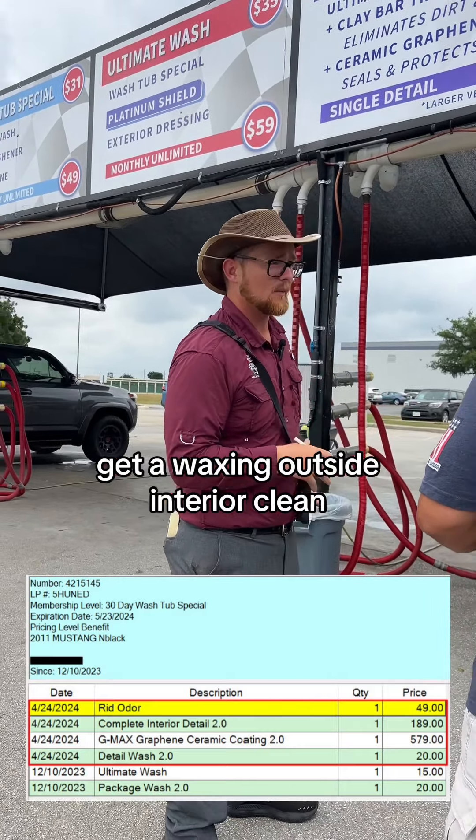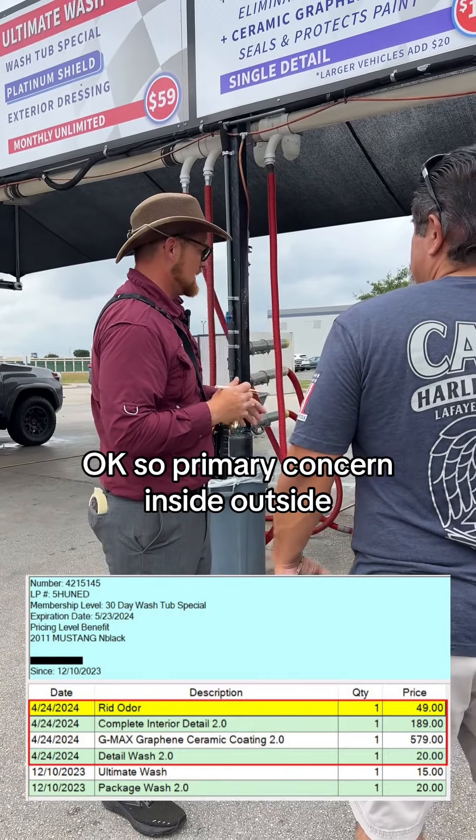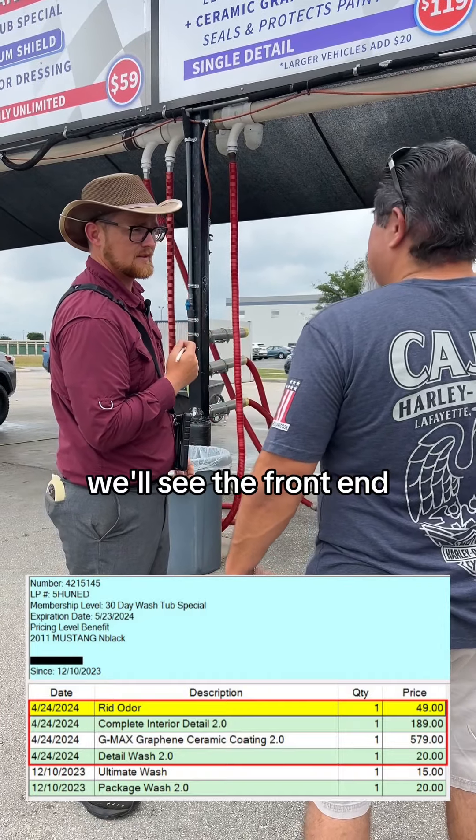Alright, so we need some detail work done, get a waxing outside, interior cleaning — how can I help? Yeah, both. Alright, full inside and outside. Okay, so primary concern — inside or outside? Outside, mostly the front end.